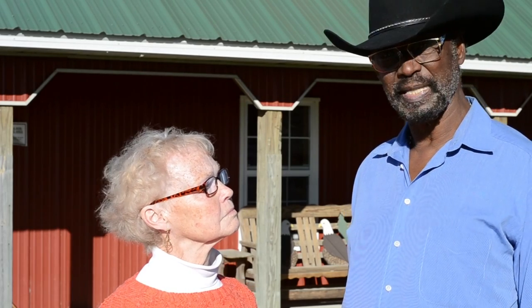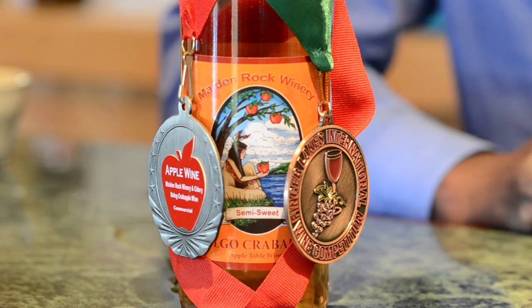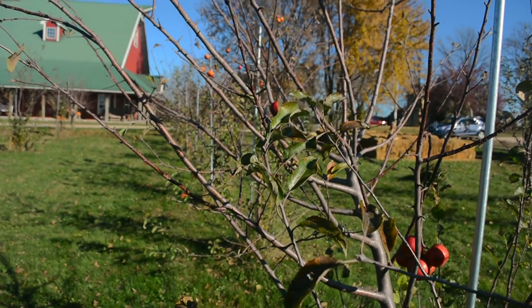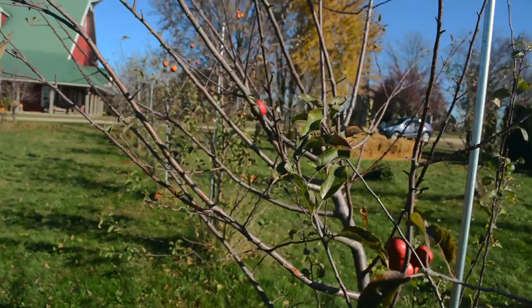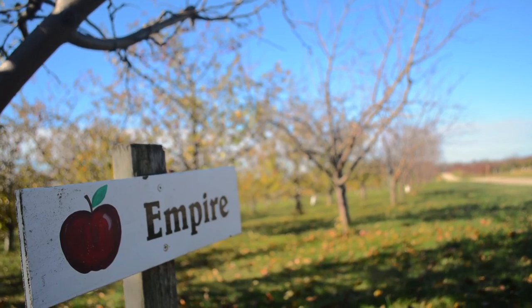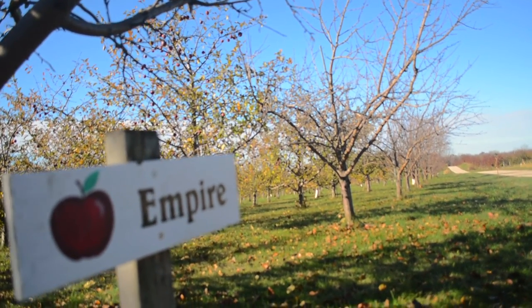The Dolgo Crabapple wine that we are crafting into a cider we're calling Crabby Cider. That is cider produced from the fruit of these trees that no longer have any leaves on them. The reason is that these trees are early flowering, early bearing trees, and so it's time for them to go to sleep. The fruit comes out usually in mid-August.